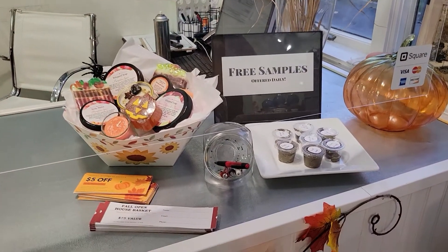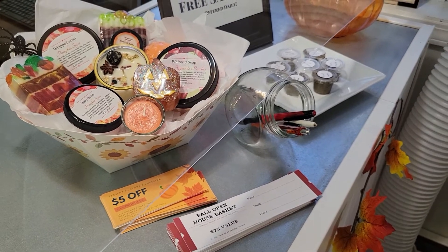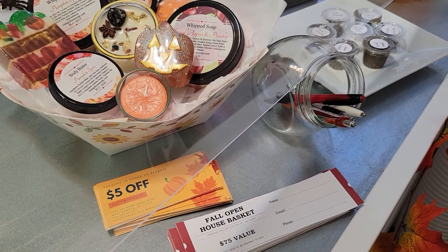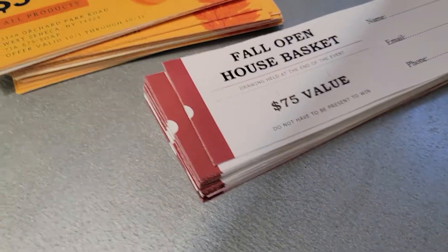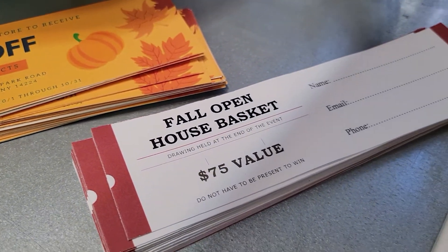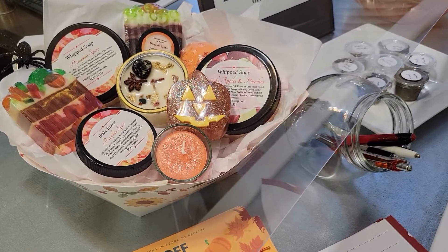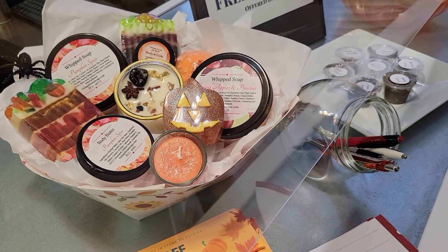So for the fall open house, I wanted to end our video tonight with what we're going to do for everybody — we always like to do some goodies. If you come in from the 7th to the 18th with any purchase over $50, you're going to get a $5 off coupon. You're going to get a fall open house basket raffle ticket worth $75. And I made everybody that spends over $50 a special Halloween soap — those are for you free. Free soap, your $5 coupon, and your fall open house basket raffle ticket.